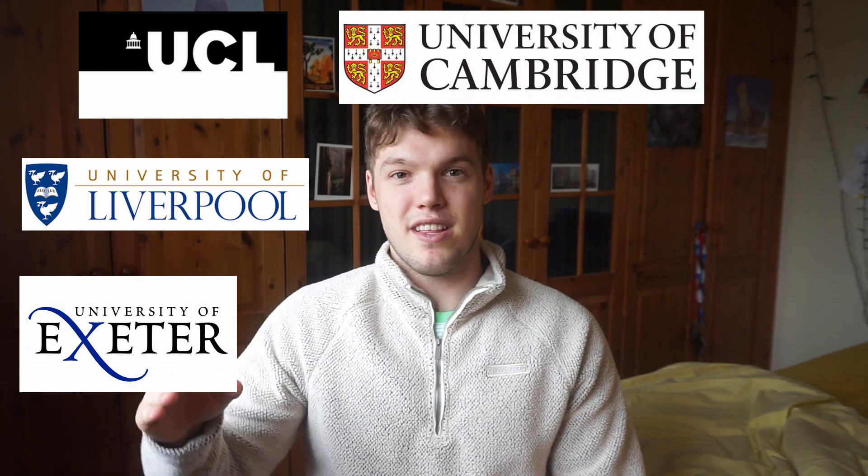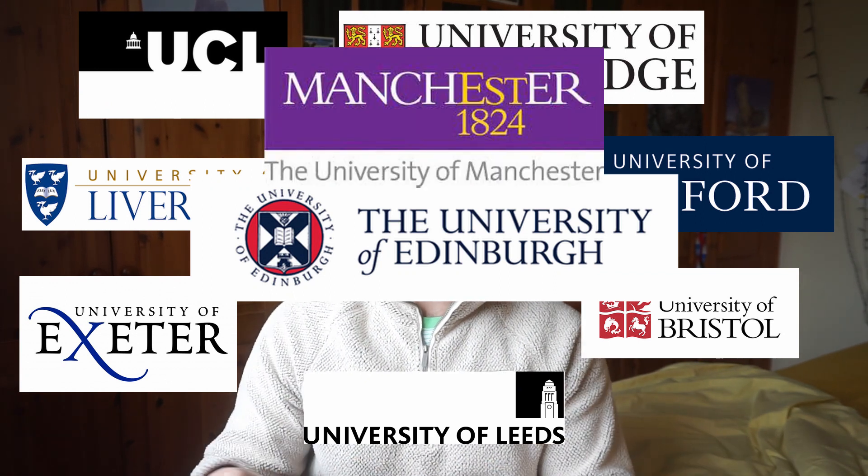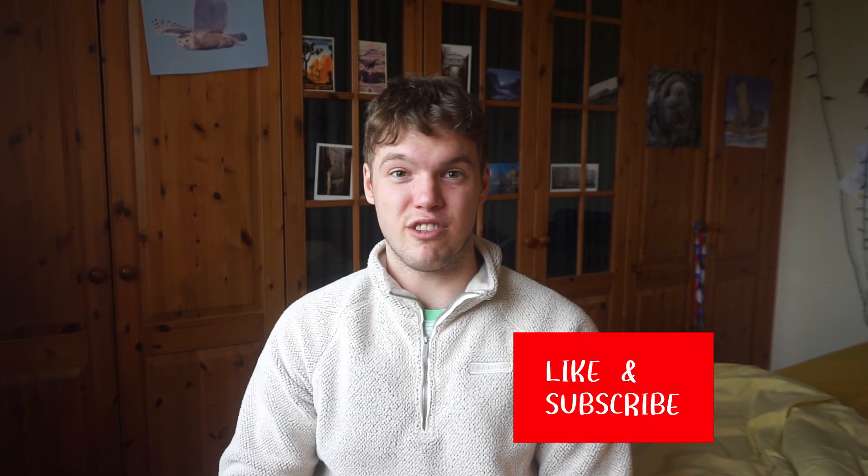Hi guys, my name's James. I'm a third year medical student studying at the University of Liverpool and today we're going to look at which university should I choose. If you haven't done already, like and subscribe to the channel for future updates on what I'm going to do, my life as a medical student, and more tips and tricks on university, lifestyle, fitness and all that kind of stuff as well.